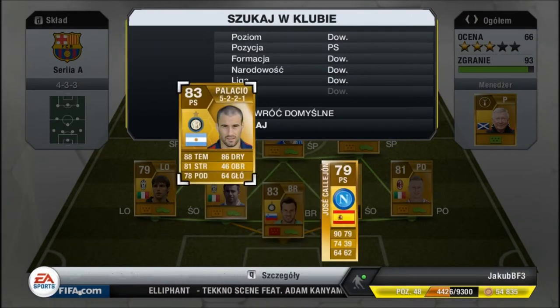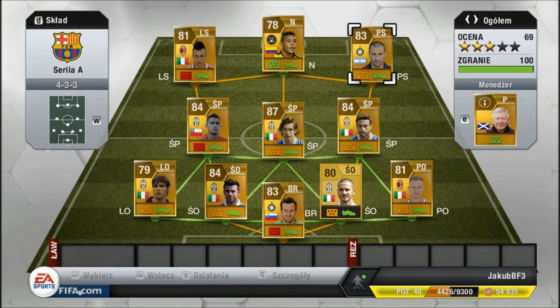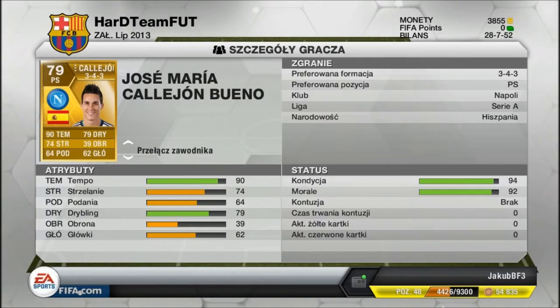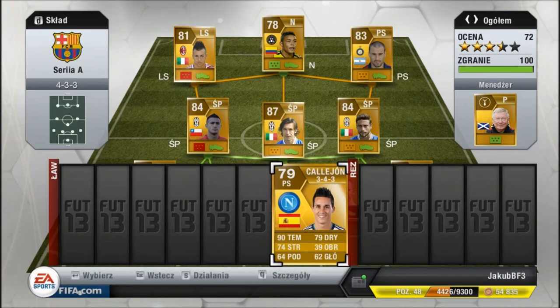Na prawym skrzydle będzie oczywiście Palacio — wymieniony z kolegą. Strzelił mi jedną bramkę w jednym meczu. 88 tempo, 86 dribblingu, 81 strzelania. Bardzo dobry prawy skrzydłowy. Tutaj macie jeszcze Kalechona, kupionego za 750. On też tutaj sobie pograł u mnie jeden mecz. 90 tempo, 79 dribblingu, 74 strzelania. Bardzo dobry skrzydłowy.